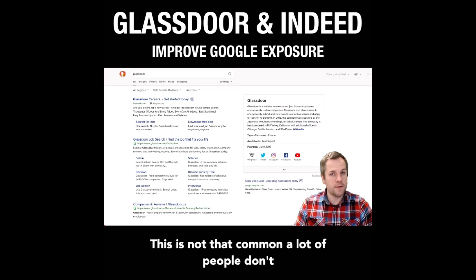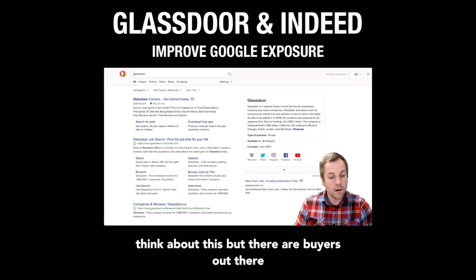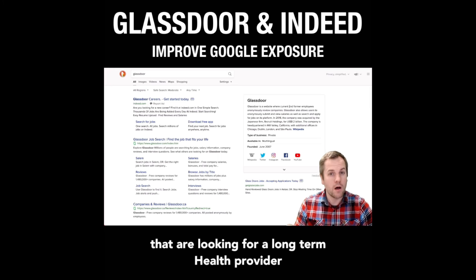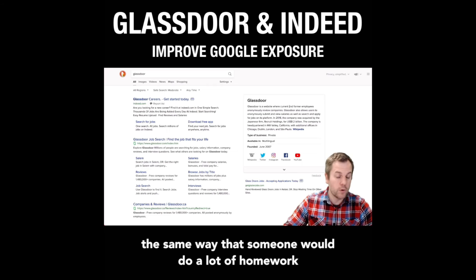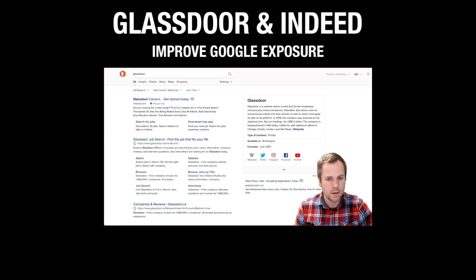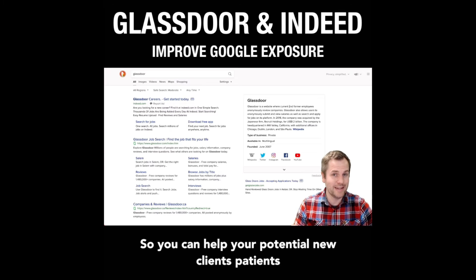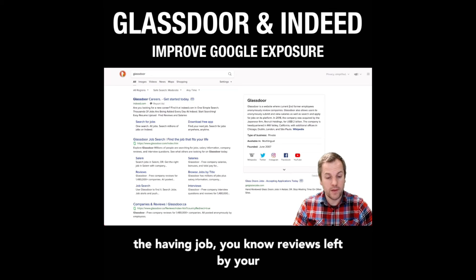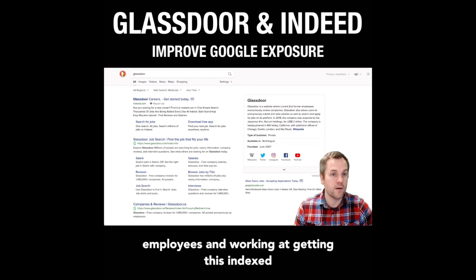This is not that common — a lot of people don't think about this — but there are buyers out there that do a lot of research, in particular buyers looking for a long-term health provider, the same way that someone would do a lot of homework before they purchased a car. It's a long-term investment. So you can help your potential new clients and patients, and help yourself at the same time, by having job reviews left by your employees and working at getting this indexed in Google.